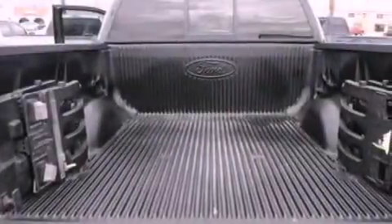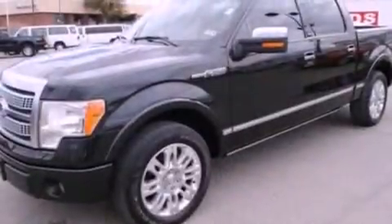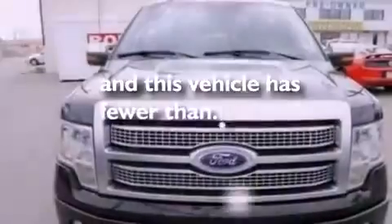12-volt power outlets, fog lamps, an anti-lock braking system, front multi-stage airbags, a keyless entry system, and this vehicle has less than 40,000 miles.